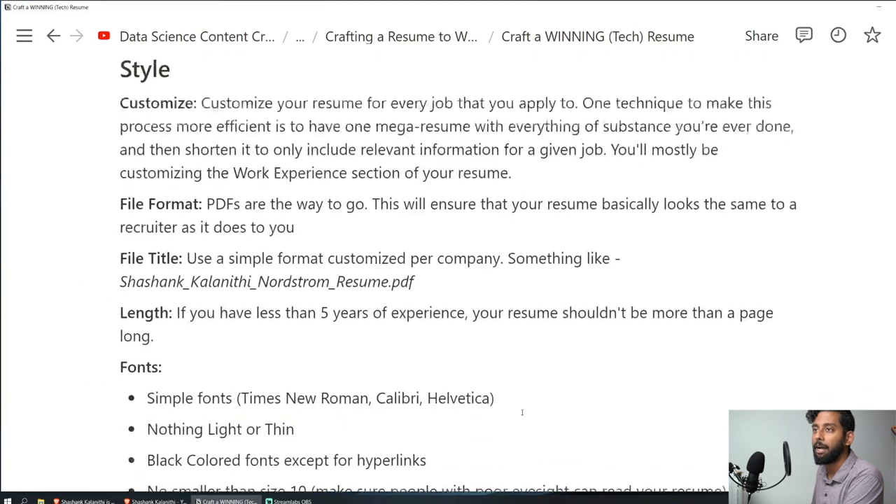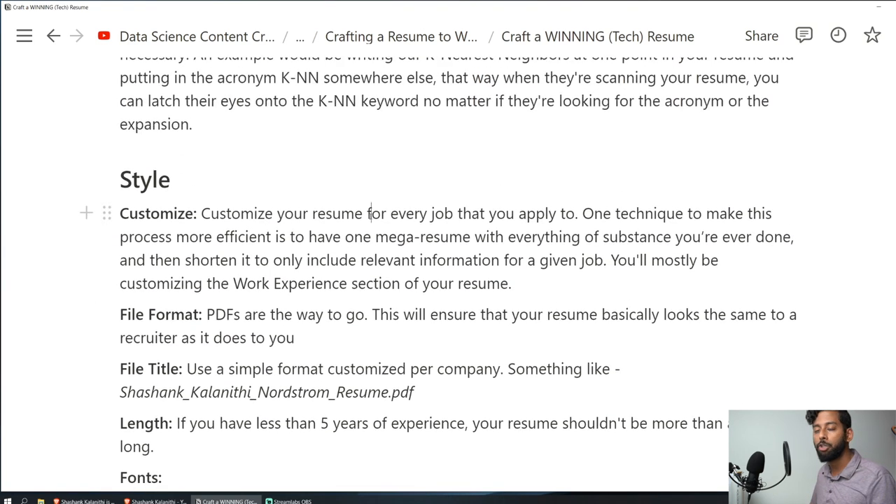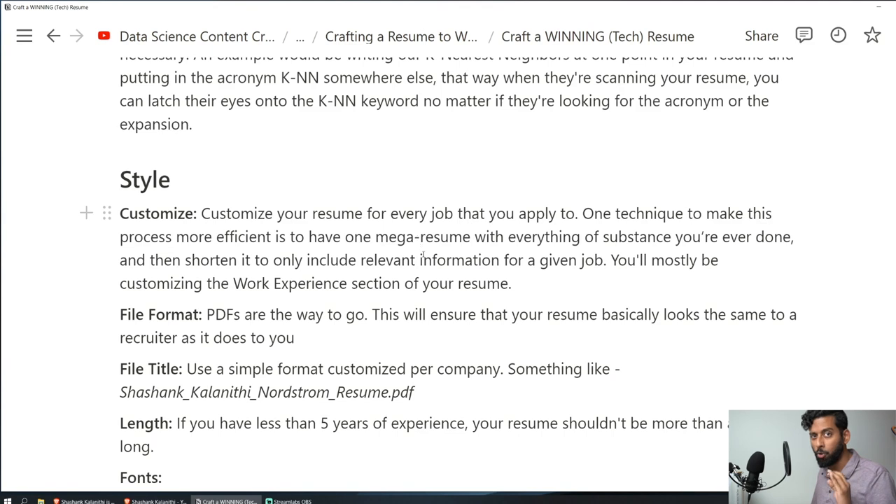Next, let's talk about style. These are relatively easy things you can do to make sure your resume isn't difficult for the recruiter to read. Customize your resume for every job you apply to — don't send in a generic resume. This doesn't mean writing a 100% custom resume each time, but it means including bullet points that resonate with what that specific job is actually looking for.